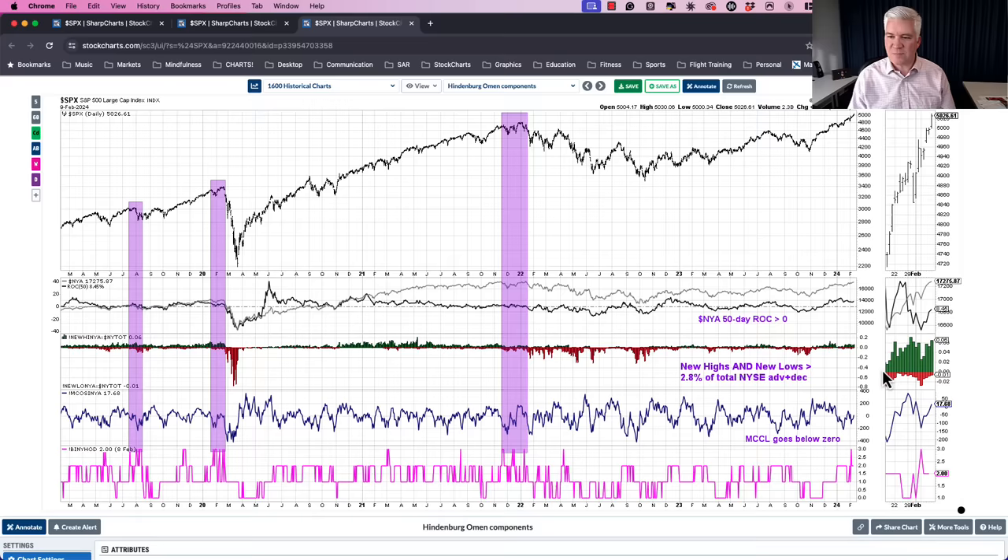Condition three: the McClellan Oscillator has to go below zero. The McClellan Oscillator is a momentum gauge based on advance-decline data. When it goes below zero, short-term breadth is deteriorating — the advance-decline data is getting less bullish. So you have a market in an uptrend, meaningful new highs and new lows (at least 2.8%), and the McClellan Oscillator below zero. When all three conditions fire, the !BINHOD indicator reaches positive three.